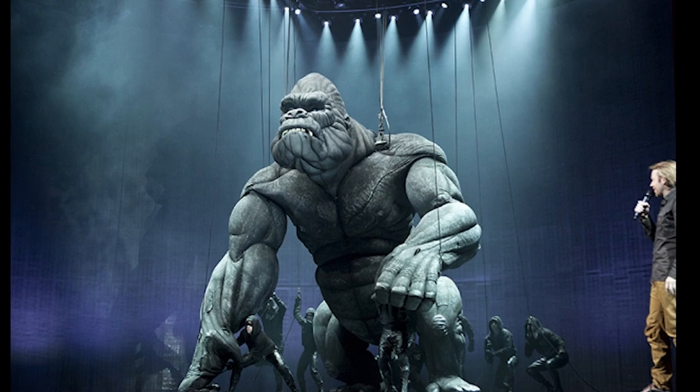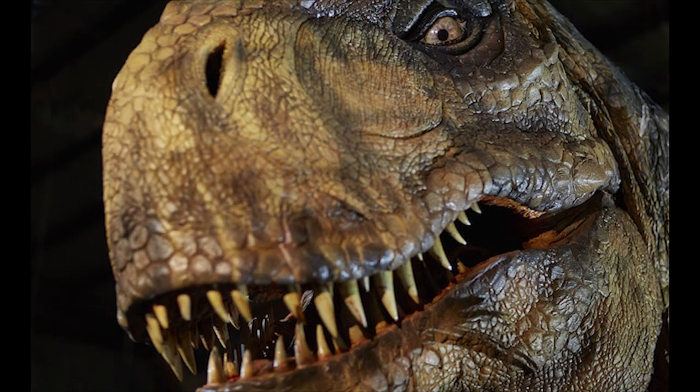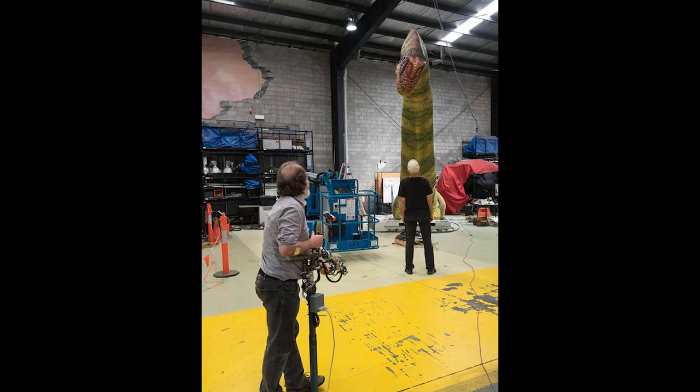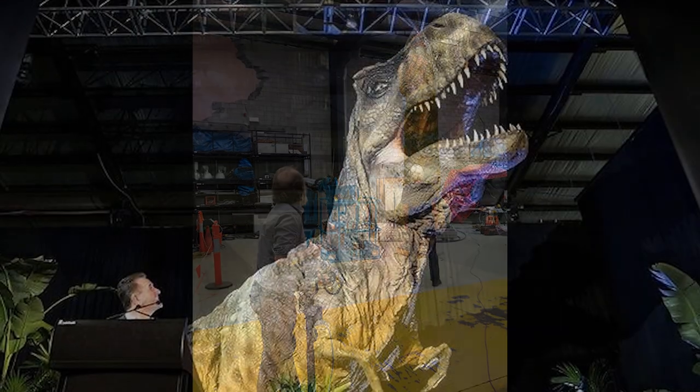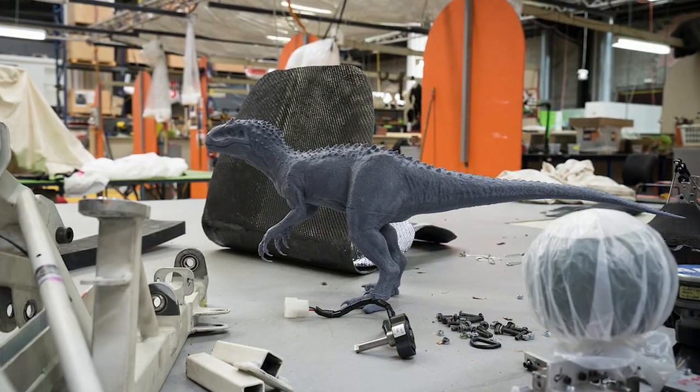They have teamed up with Universal Pictures, Museum Victoria, and the U.S. design group Imagine Exhibitions to place highly realistic life-sized dinosaurs in sophisticated environments. In addition to the incredible Pachyrhinosaurus, audiences will experience a 7-meter tall Brachiosaurus, the ferocious T-Rex, and maybe even catch a glimpse of the terrifying Indominus Rex.